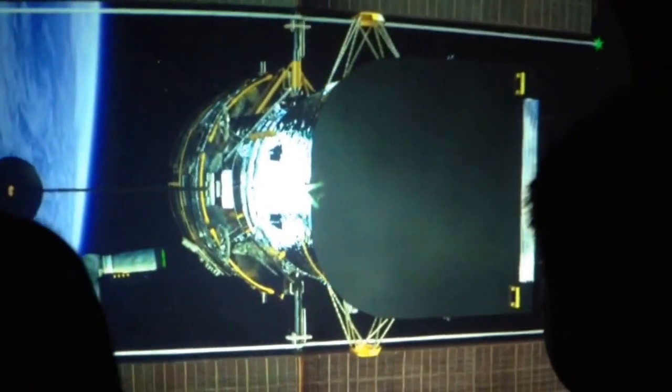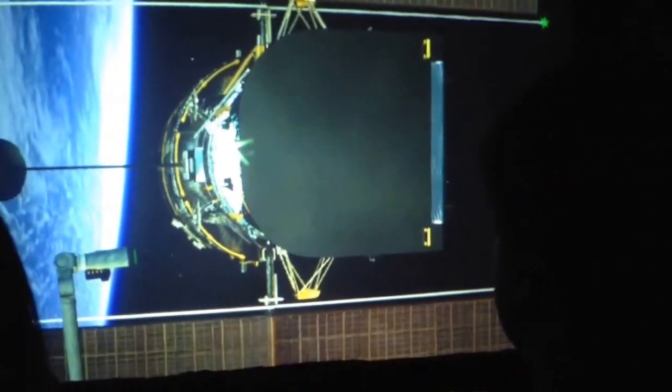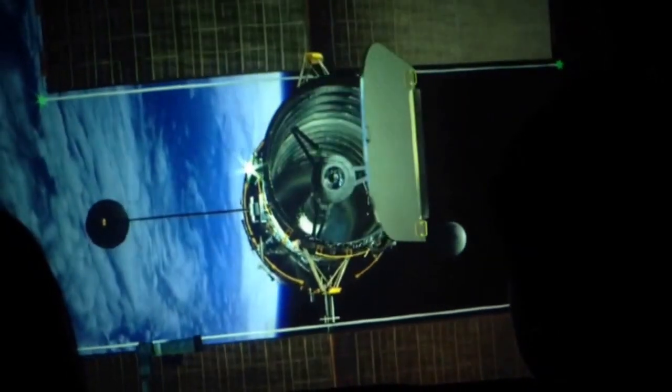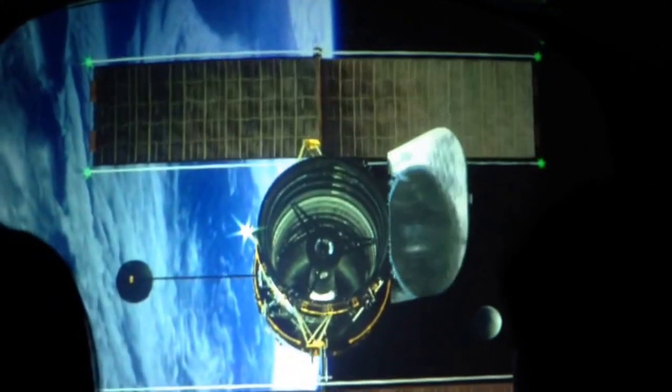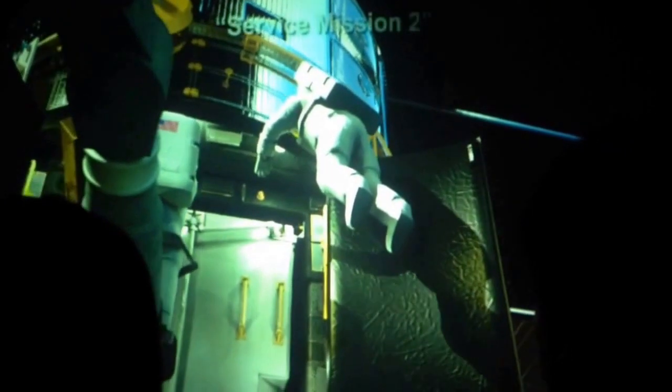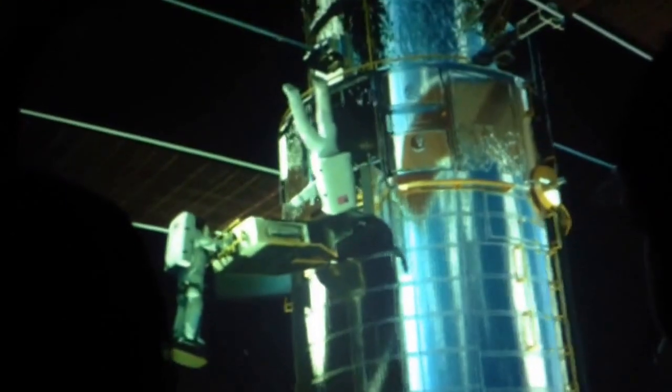Discovery, you have a go for Hubble release. Up here, Hubble is free to gaze into the universe, without the distortion of Earth's ambient light. After Hubble's launch, Discovery and the shuttle fleet returned 5 more times, upgrading parts and replacing damaged components to keep Hubble in top shape. Hubble has increased popular appreciation for the wondrous things contained in our universe. Just have a look.